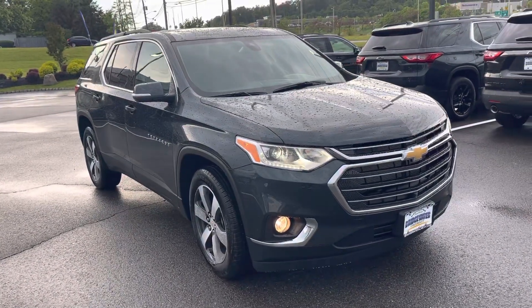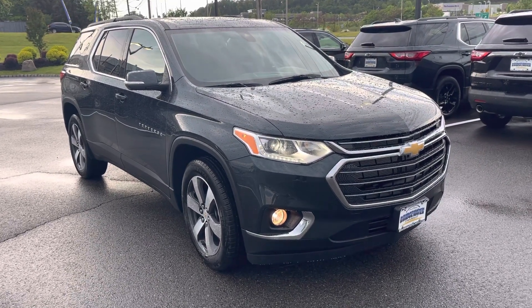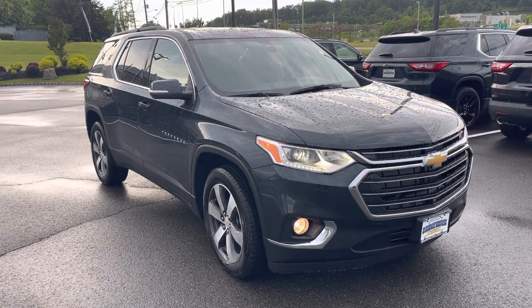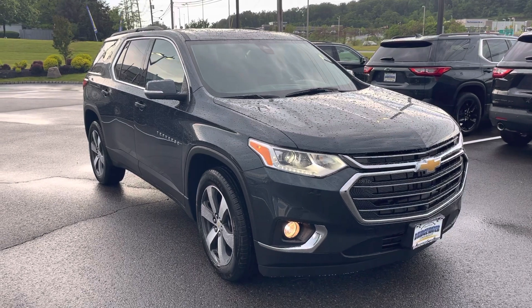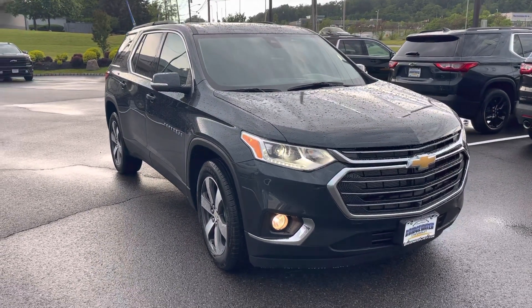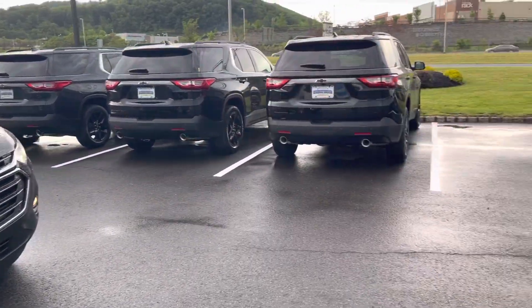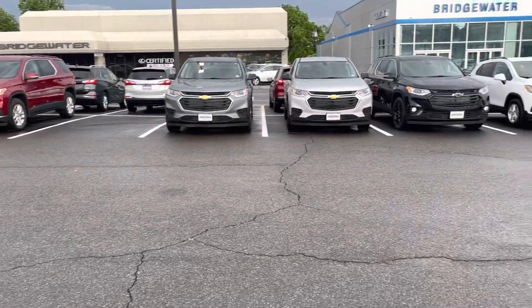Great news, it is here and currently available. Just wanted to make this quick video to help you get a little bit more familiar with this specific one you specified. Great find. I know the market is really challenging now for availability, but I'm glad that you reached out to us. We are in the top three in the tri-state area, so our availability on Traverses and vehicles is much greater than most other dealerships.